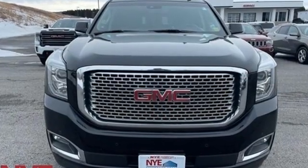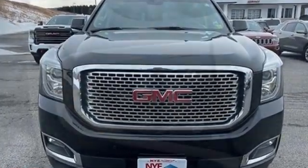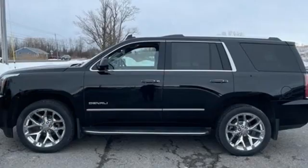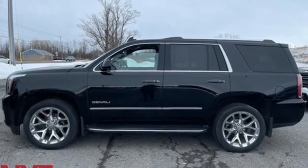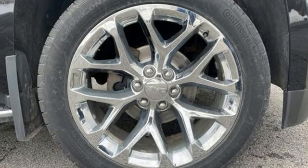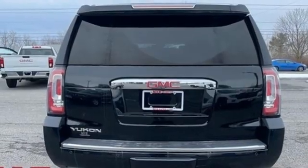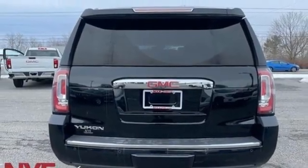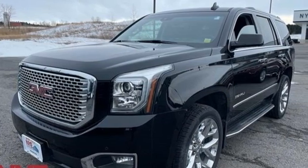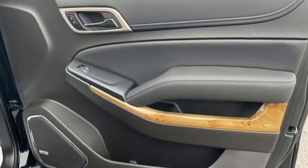Ecotec 3 Engine, heated and ventilated leather bucket seats, integrated navigation system with voice activation, auto-dimming rearview mirror, dual-zone climate control, OnStar 4G LTE Wi-Fi hotspot, Bluetooth wireless audio streaming, hands-free liftgate, memory exterior door mirror settings, and automatic transmission.